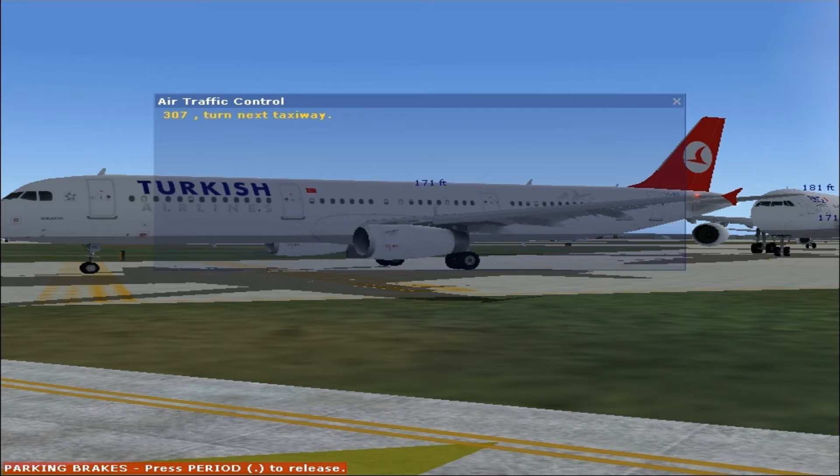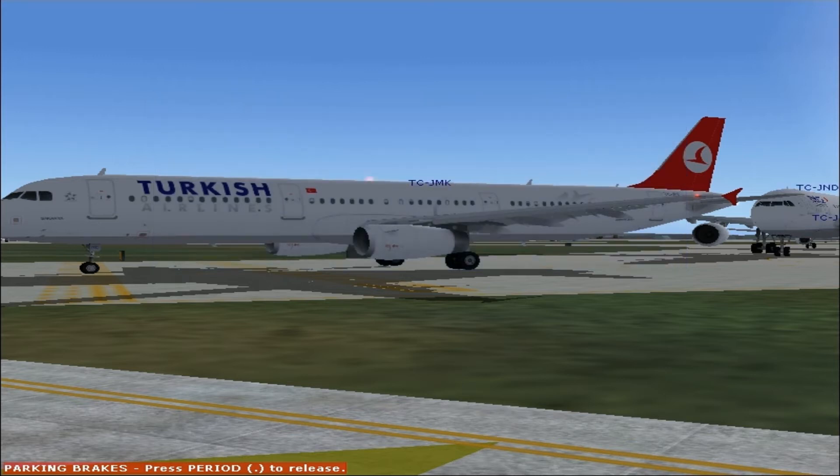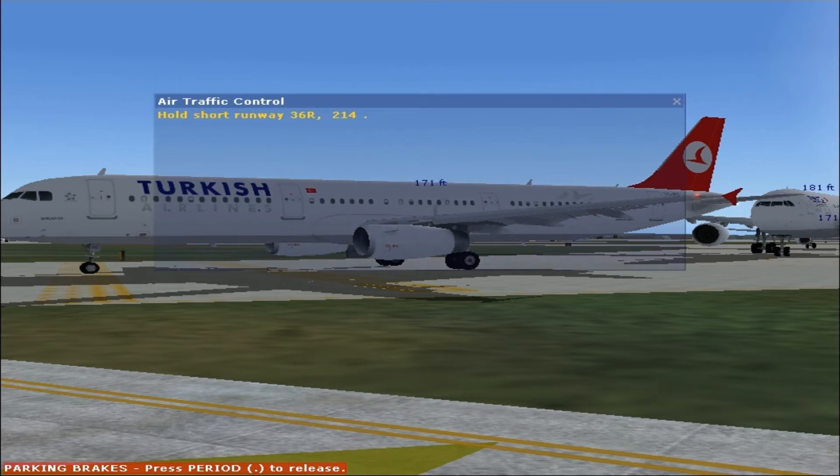3-0-7, turn next taxiway. Pulled short runway 3-6-right. 2-1-4.